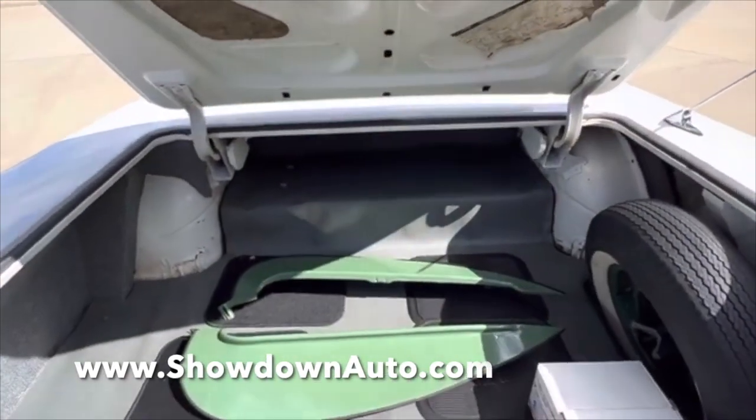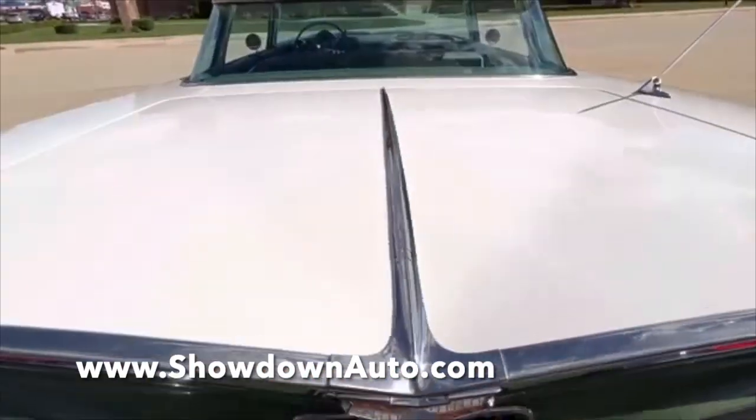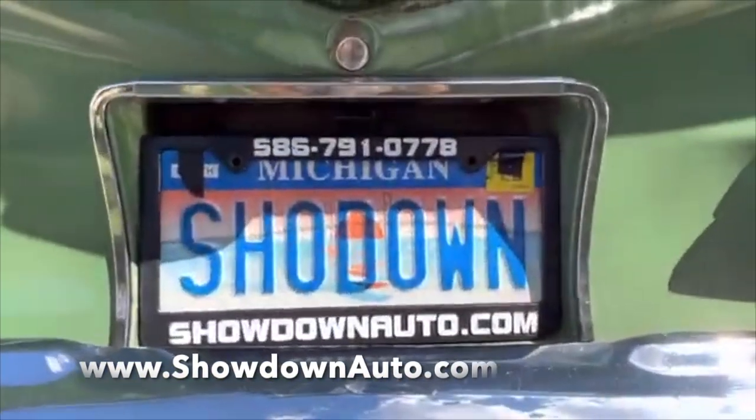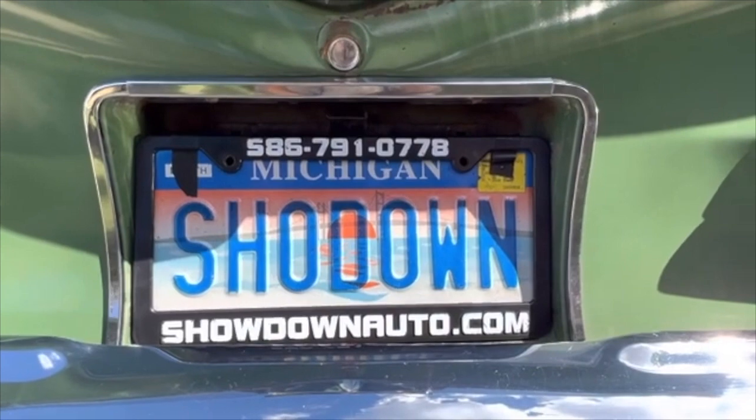If you have any questions at all, my name's Dave. You can call us anytime at 586-791-0778. Showdownauto.com. Thanks for watching, take care.